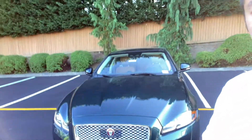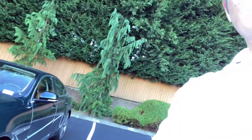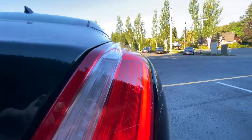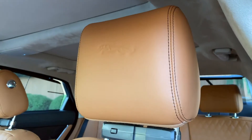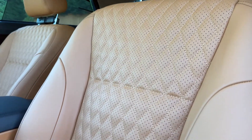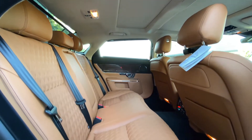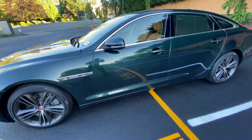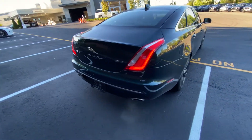So this is the 2019 Jaguar XJL Collection — kind of hard to see the color. Here is the 2019 XJL Collection. It's a brand new car. I got them earlier this year but it's the last of 300 XJLs.